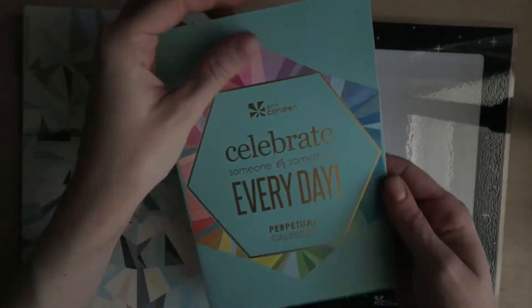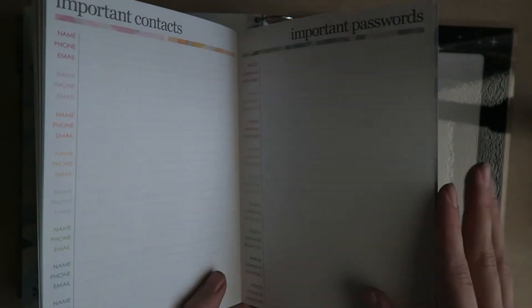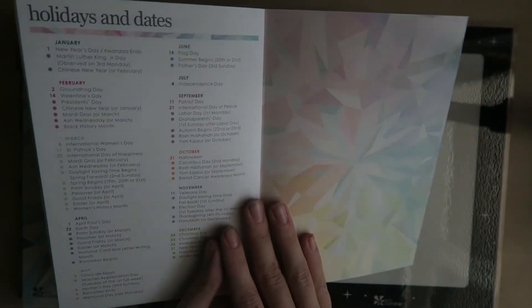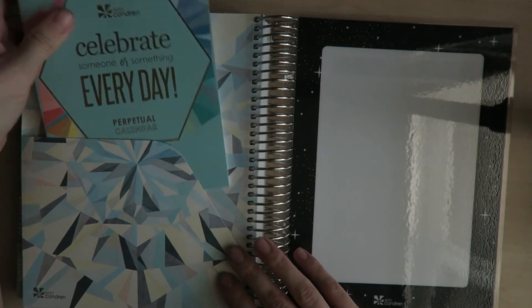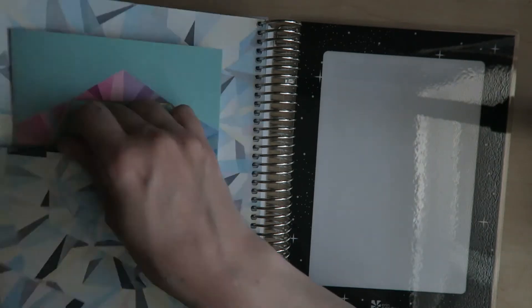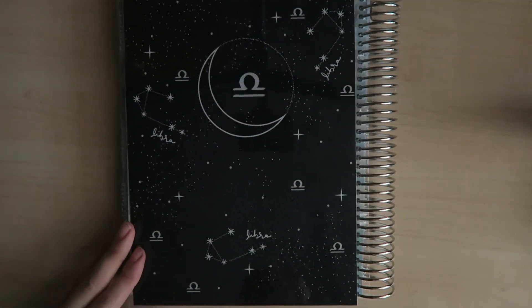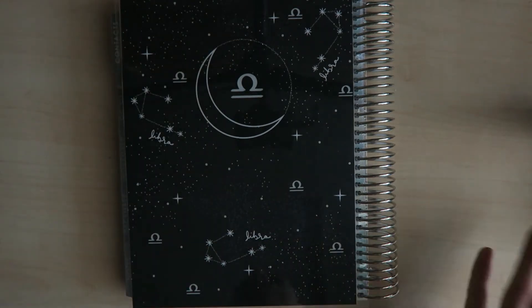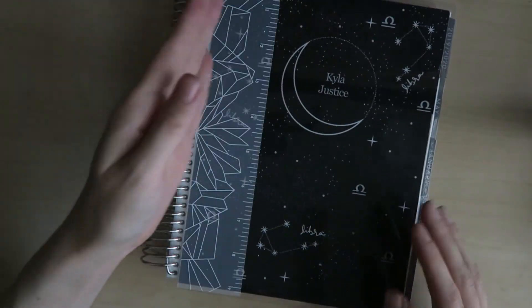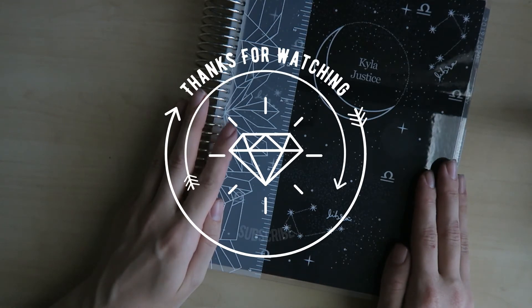They also included the little calendar-at-a-glance which is very cute — sometimes I write down what's going on each month. I don't use the contacts or password page — that's a little scary. The holidays pack I use once in a while, but mostly I use the folder for little additives from the year like tickets and things. The back just has my zodiac instead of my name. I'm very excited to start using this for next year — I hope you guys enjoyed this little haul and I'll see you in the next video!